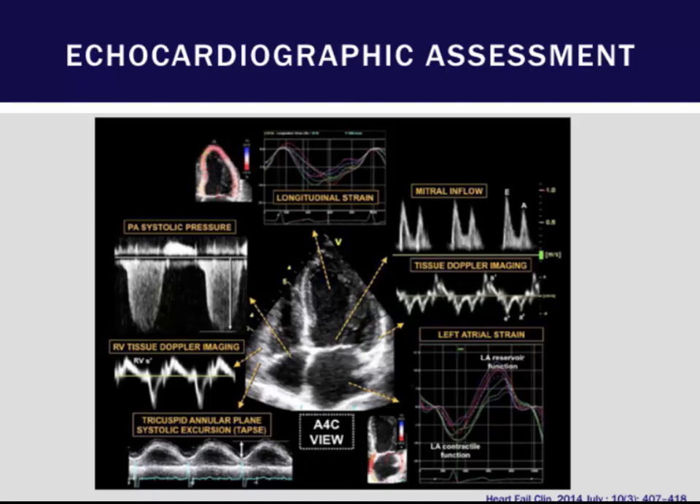One other important consideration is strain imaging. Many patients with HFpEF actually have subtle systolic dysfunction that can be detected by strain imaging.